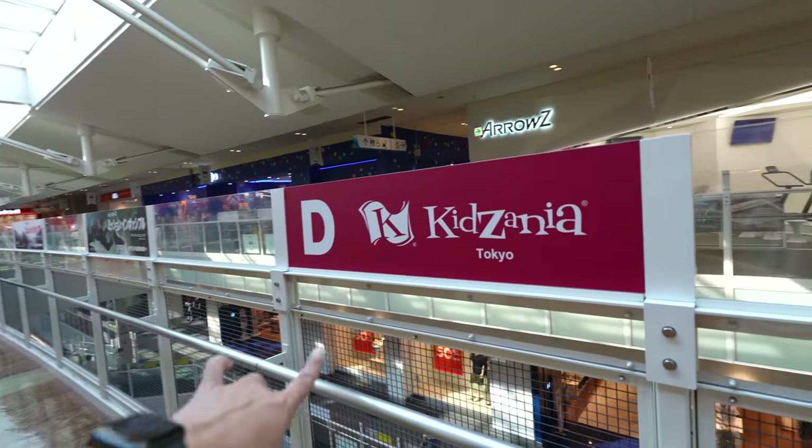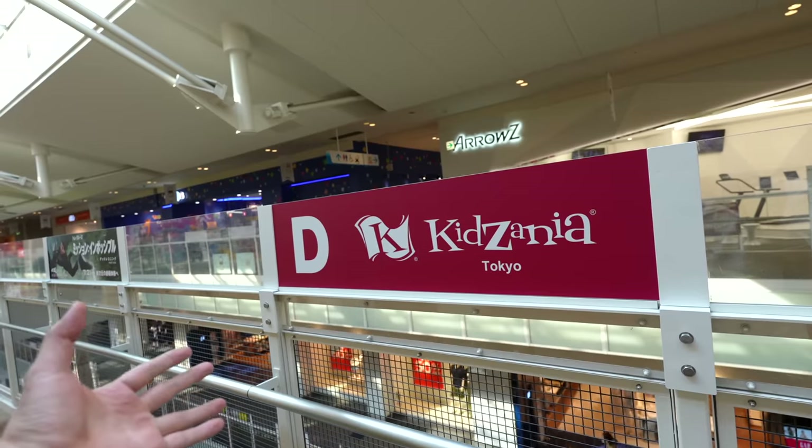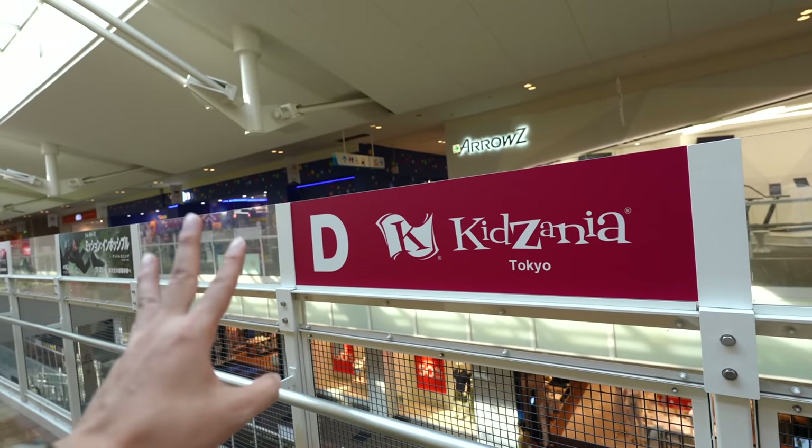Here we have KidZania Tokyo — it's kind of like an amusement park for kids where they can experience many different kinds of jobs.